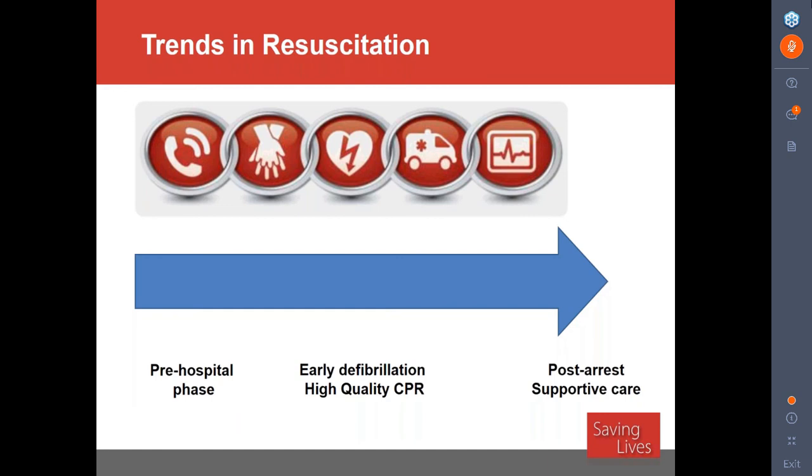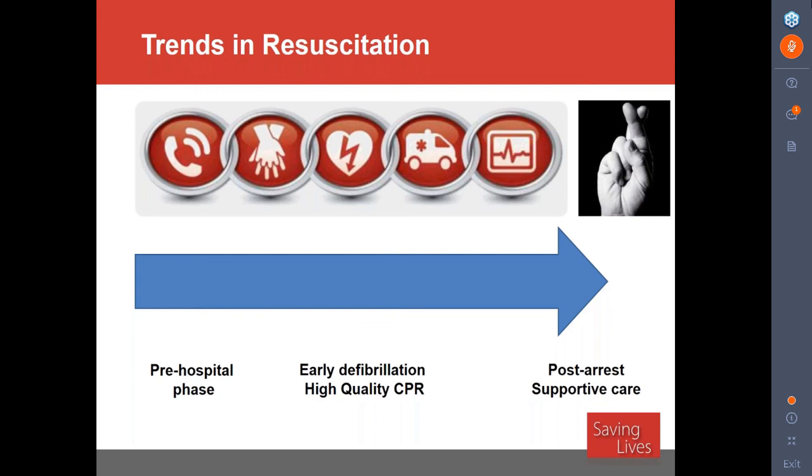If you've been practicing for more than 15 years, you know we didn't have a lot to offer patients after their cardiac arrest. The chain of survival for cardiac arrest includes pre-hospital bystander CPR, calling 911, dispatcher-guided CPR, early defibrillation, and getting patients to the hospital. But honestly, taking care of these patients for years and years, this is the best we had to offer post-arrest: cross your fingers and hope for the best. That's what we had — we would just hope they woke up.